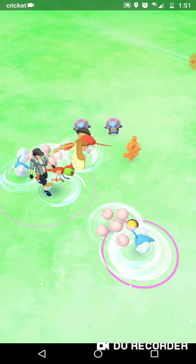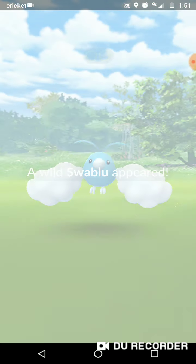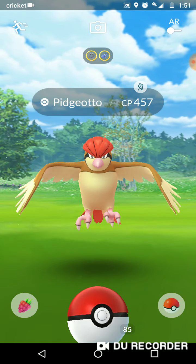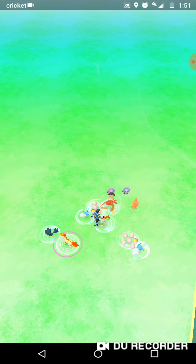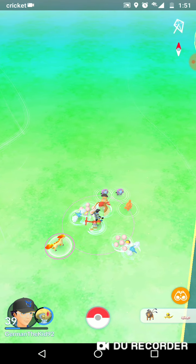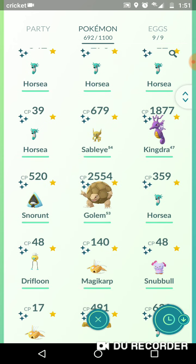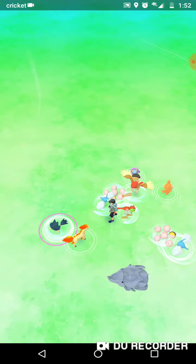Just a couple of reminders: if you are going to the German Pokémon GO Fest, I hope you'll be safe and fly safe. I will be going there, but I will not be recording it or live streaming it — it's just me and a few friends going. I will be showing what I've caught during Go Fest in Germany and post it a few days after.